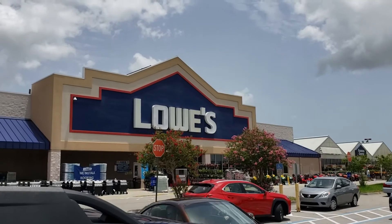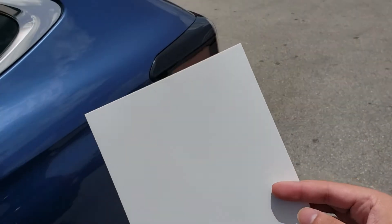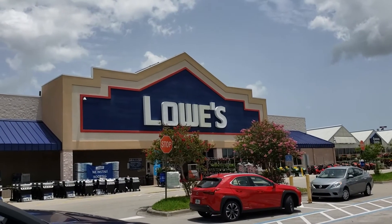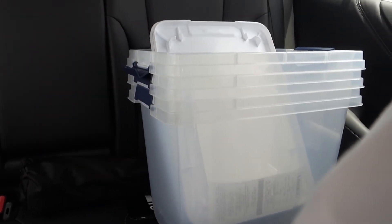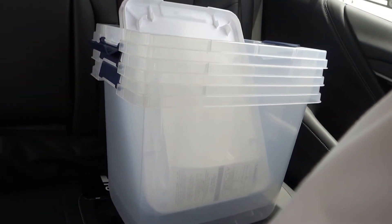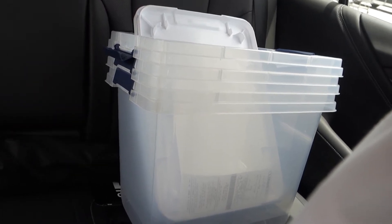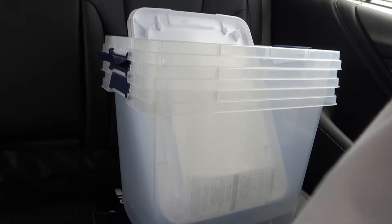I've made my way to Lowe's. I've got myself a comic backing board here to help measure out any particular boxes I may find. After extensive testing and measuring, we did end up going with some hefty clear totes. It does hold a significant number of comics in an upright position, so I'll be sure to show you how that works when we get back.